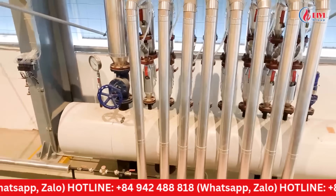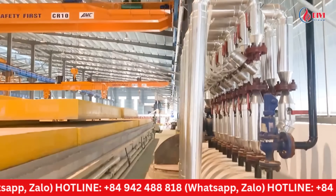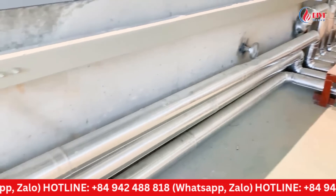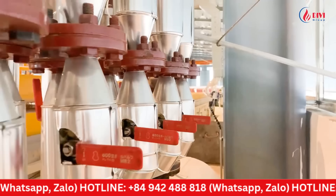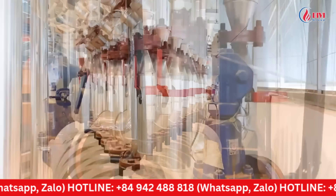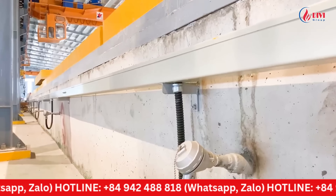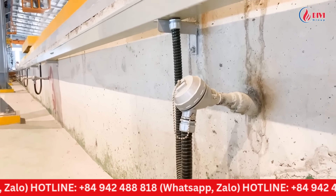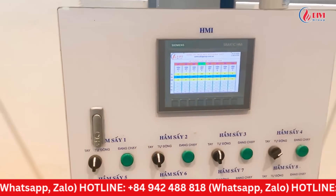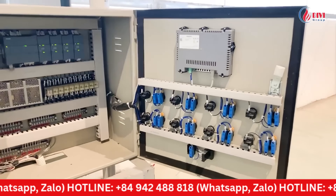This is the steam distribution manifold, where steam from the boiler is gathered and distributed to each drying chamber. The system includes automatic control valves, steam temperature sensors at each drying chamber, and a central control cabinet. The central control cabinet functions to continuously monitor and supervise the temperature in the drying chambers.